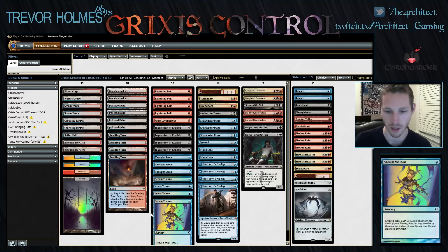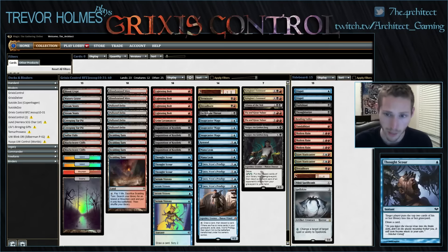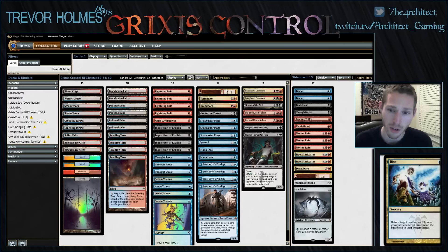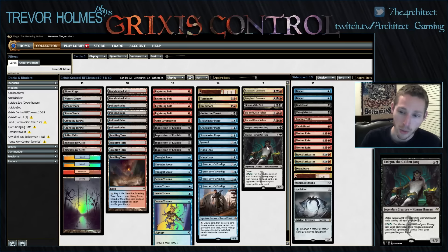Serum Visions and Thoughtscour can get us into trouble — you can get hands that are three lands, removal, Thoughtscour, and Serum Visions, and based on the random draws off those spells your hand could be awesome or you could just hit land land and you're in trouble. This list trims the Thoughtscour. I'm not sure how I feel about that, because at its best Thoughtscour is Black Lotus and it sets up synergies with Snapcaster Mage and Kolaghan's Command. But we're no longer playing four delve creatures — most lists play two Tasigur or two Gurmag Angler, and we've gotten rid of Gurmag Angler and are playing Pia and Kiran Nalaar instead.